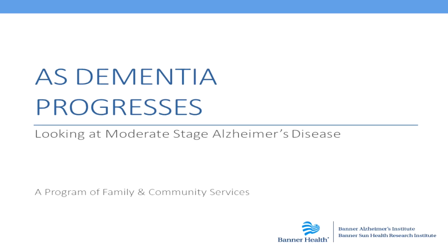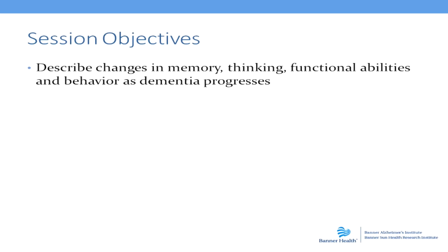I'm so glad you could all join today for a discussion on As Dementia Progresses. We're going to be looking specifically at the middle or moderate stage of Alzheimer's disease. Let's talk first about what our objectives are for the class today. First off, we want to talk about what are the changes in memory, thinking, and functional abilities as a person progresses from early stage to moderate stage Alzheimer's disease.